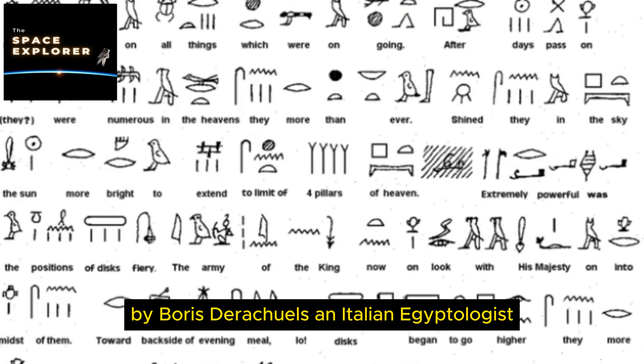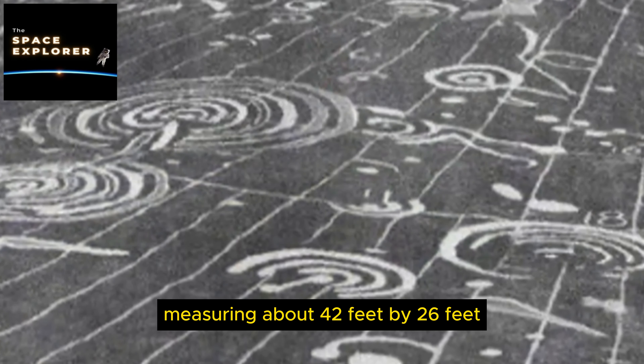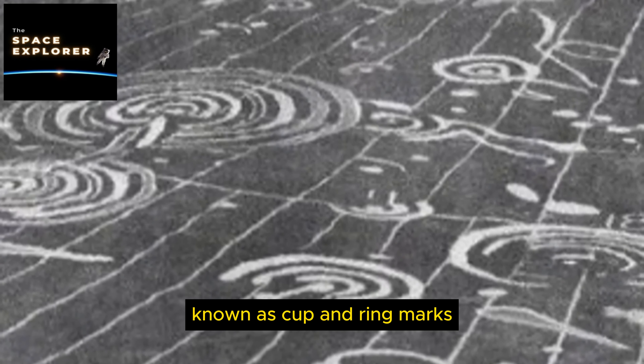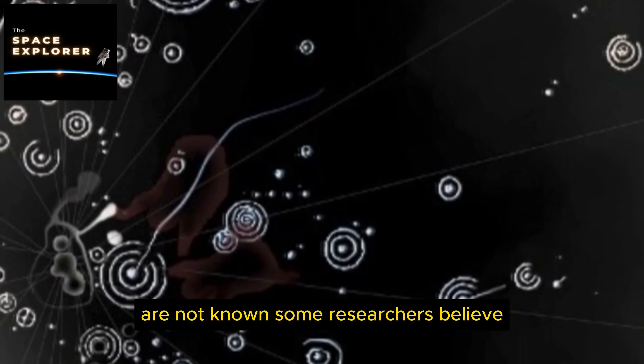17. The Dendera Light. The Dendera Light refers to a depiction in the Hathor Temple at Dendera, Egypt, which some believe resembles a modern electric light bulb. The image shows a lotus flower — interpreted as a bulb — connected by a cable to a Djed pillar, seen as a power source, with a figure holding the device. Some proponents of alternative archaeology suggest this is evidence of ancient Egyptian knowledge of electricity, though mainstream Egyptologists interpret it as a ceremonial or mythological object.